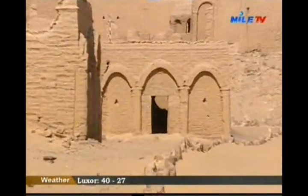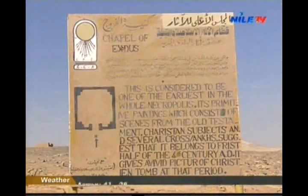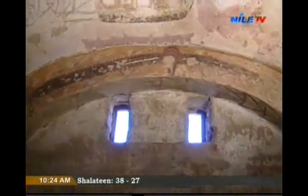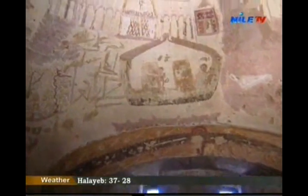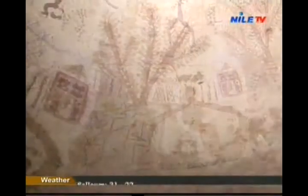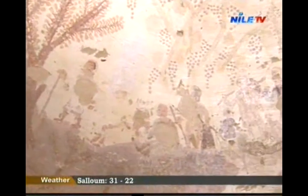Little of the interior decoration survives. In tomb number 30, there is a representation of the Exodus, painted in the first half of the 4th century, while another tomb has a relief of Daniel in the lion's den. There are other biblical scenes in Byzantine style dating to the 5th and 6th century.